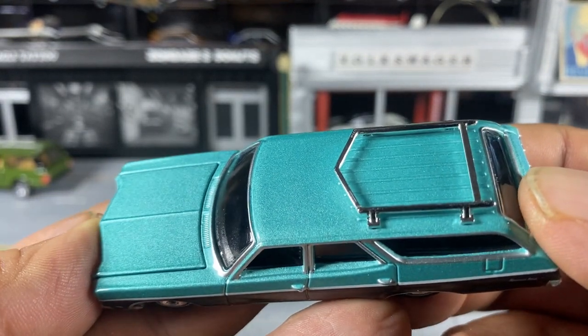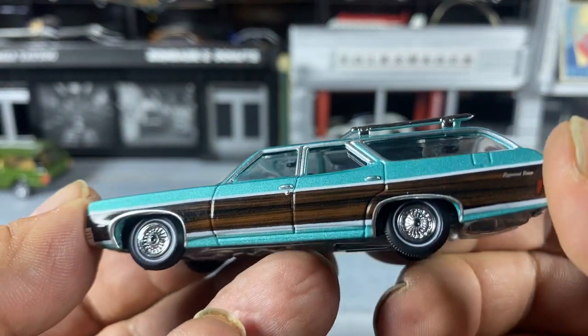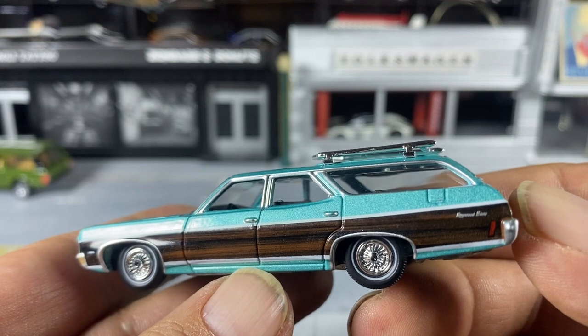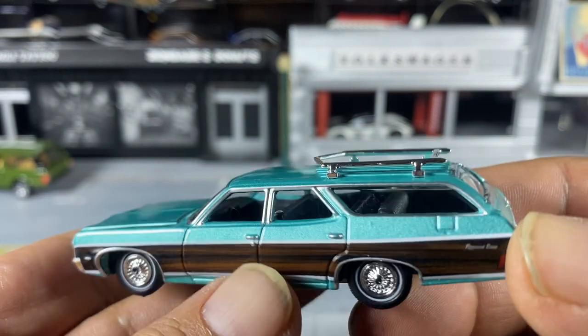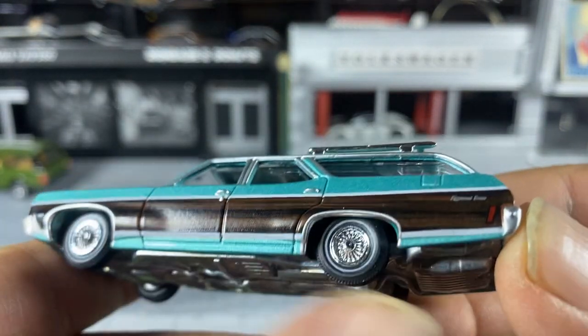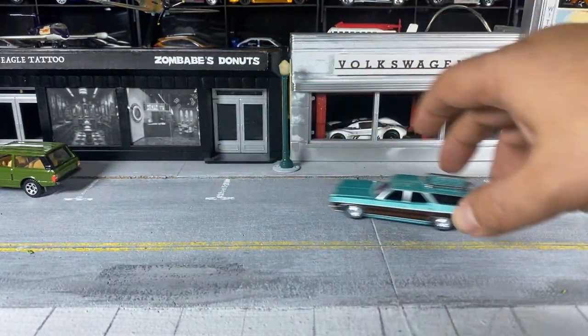Beautiful Misty Turquoise poly with a bit of a metallic flick to it. They did a half-decent job on the wood forward paneling — which, if you're a child of the late 70s or early 80s, you spent time in the back of one of these. They roll, and Auto World tends to roll well.